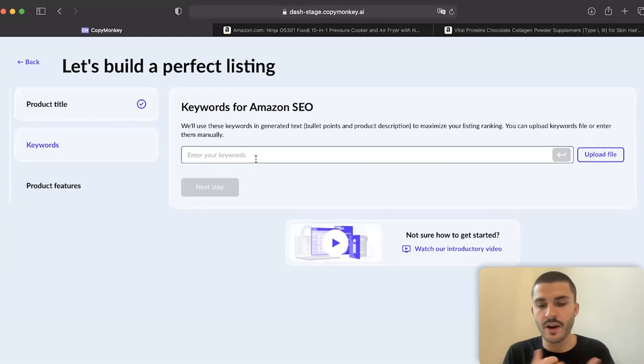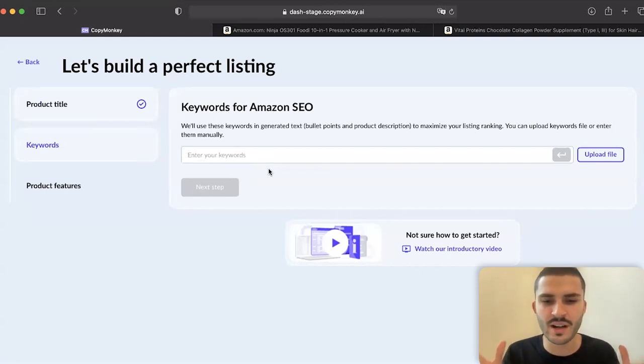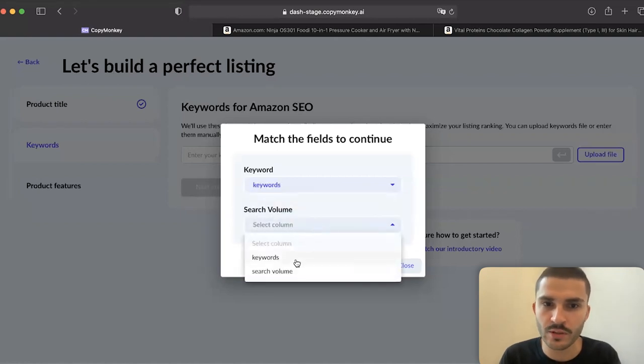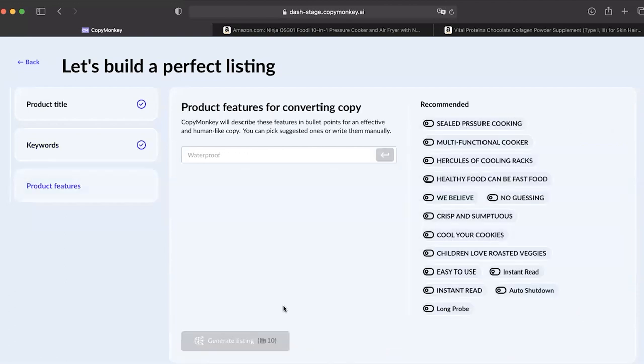Keywords are very important. We do not compete with your existing tools such as Helium, Zonguru, or Jungle Scout — you can use whatever tool you like to import the keywords. I'll upload a random set of keywords. You need to choose which column in your file contains the keyword and search volume. On the last step, you need to choose features that will be described in the bullet points. Here we recommended some features — you can write your own or choose from AI recommendations.